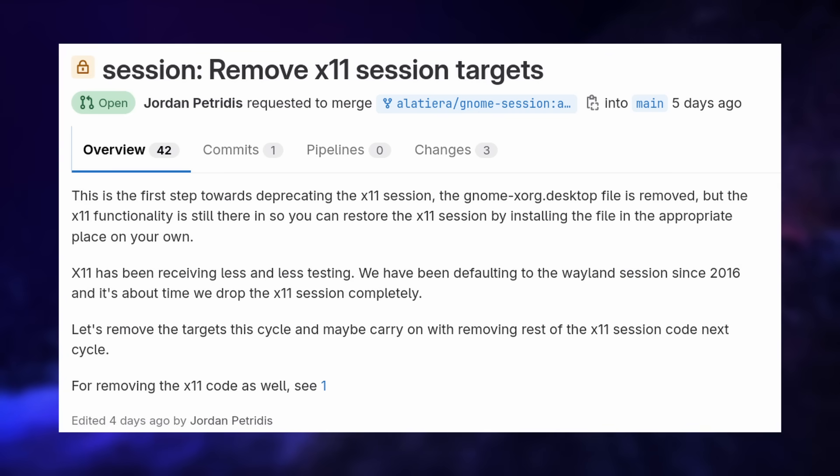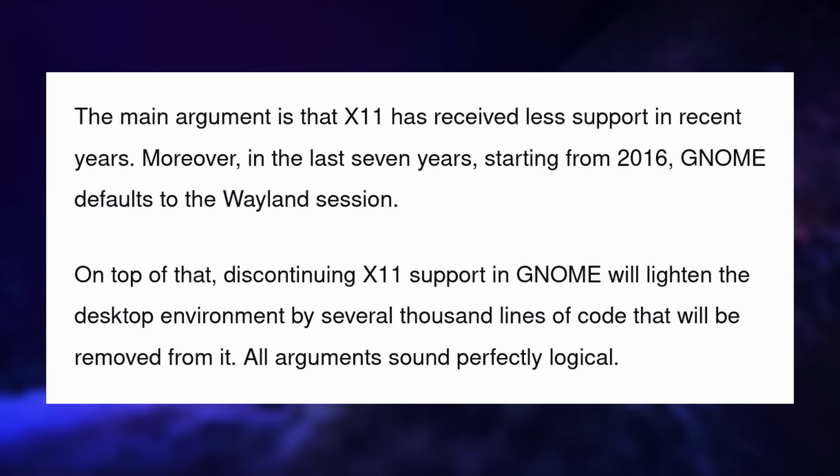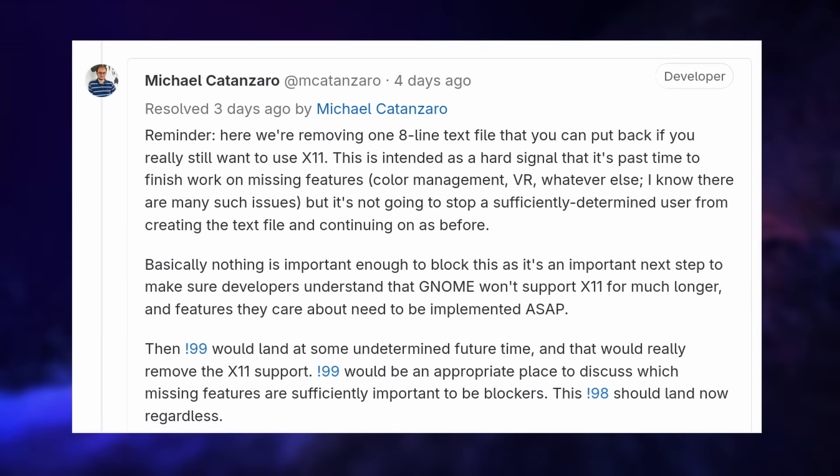The merge request would only be the first step, removing the ability to start an X11 session from the login manager by just removing the desktop file associated with it. The argument is that GNOME has been defaulting to Wayland since 2016, although distros shipping GNOME might not have done so themselves. Also, X11 is basically abandoned at this point — there are just a few security fixes, but no new features are being planned or worked on. This change in GNOME would be easily reverted for now, as you could just manually add that X11 session file.